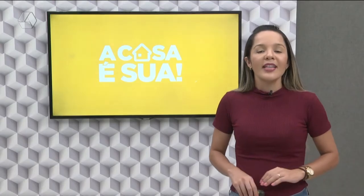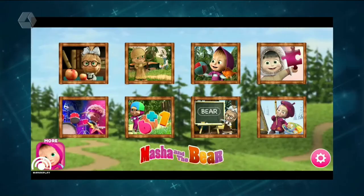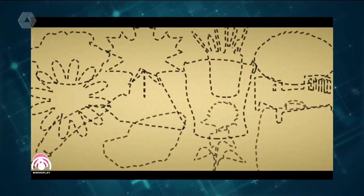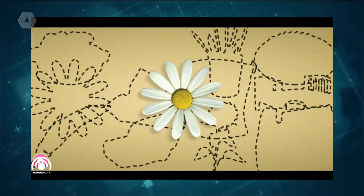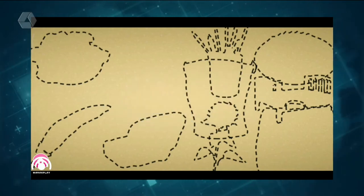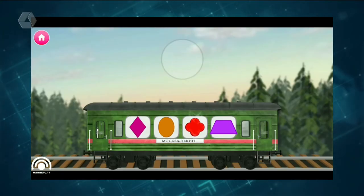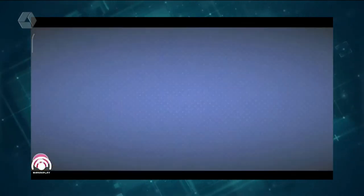Masha e o Urso. Deixe as crianças se divertindo com o querido aplicativo da Masha e o Urso, estimulando a criatividade e descobrindo um novo mundo de possibilidades, com mais de 30 jogos educativos. Destinado a crianças até 6 anos de idade, Masha e o Urso ensinam aos pequenos a verdadeira função da amizade de forma divertida e inteligente. O app conta com diversos quebra-cabeças para resolver, instrumentos musicais para estimular o ouvido das crianças e inúmeras operações matemáticas que ajudam a compreender os números.